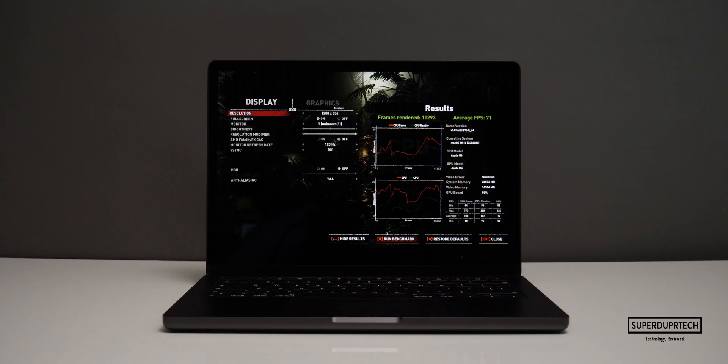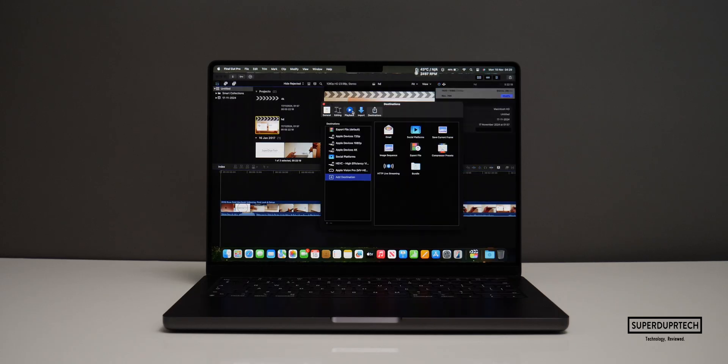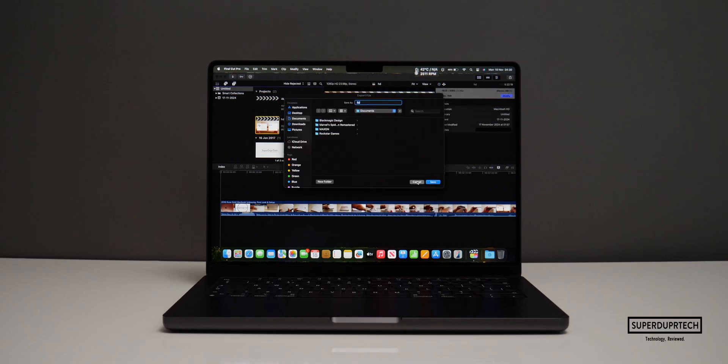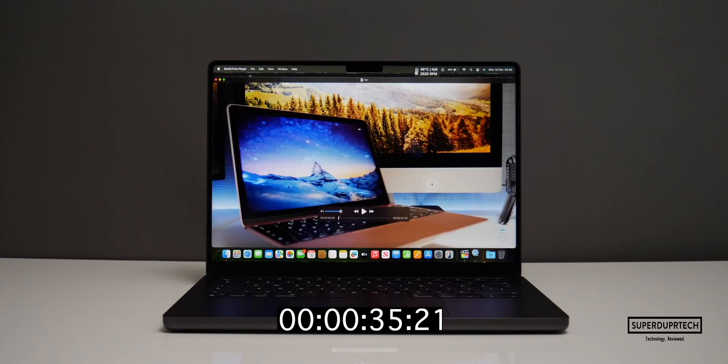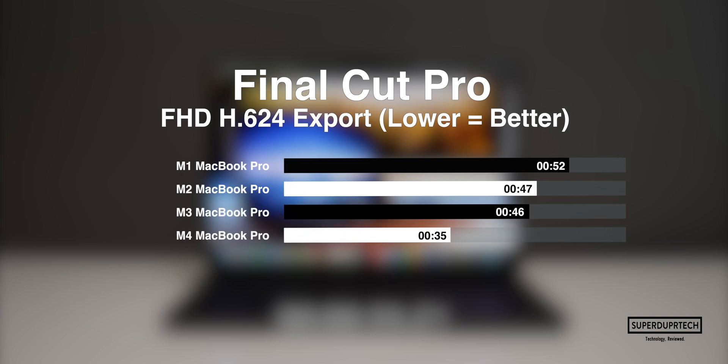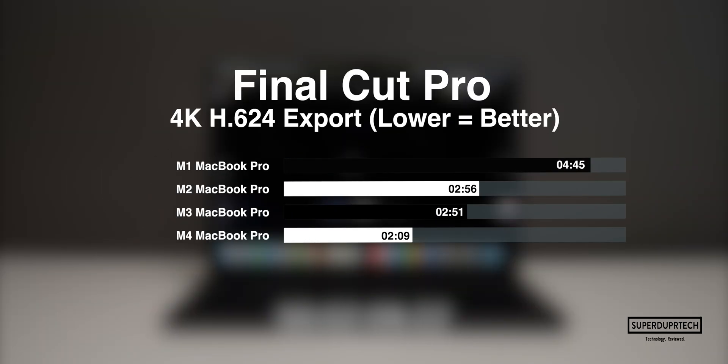Using Final Cut Pro, I timed the export of a 5 minute and 23 second video file at both Full HD and 4K resolutions with background rendering turned off, encoding to H.264. Exporting the Full HD project, the M4 in this MacBook Pro completed it in 35 seconds. Exporting the 4K video project at 3840x2160, the MacBook Pro completed it in 2 minutes and 9 seconds.